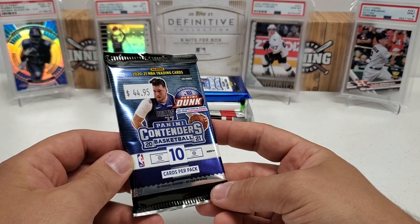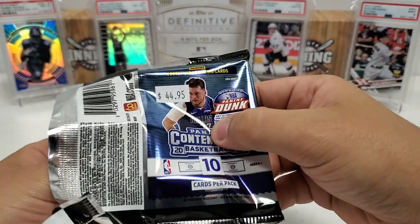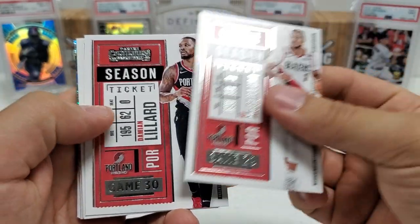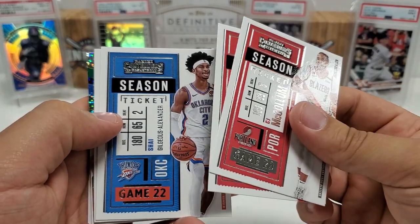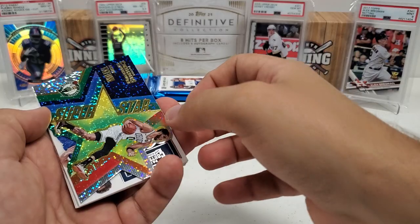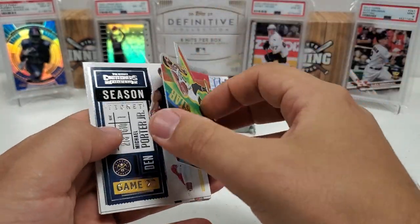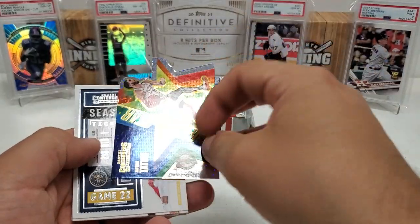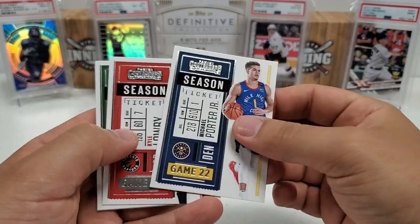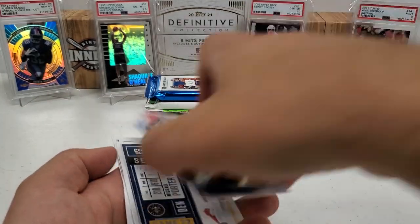Contenders Basketball from 2021 — this is a hobby pack, pretty expensive with ten cards in here. CJ McCollum starts us off, Damian Lillard, Shai Gilgeous-Alexander, Nikola Jokic. And wow, this die-cut Superstar card — Jason Tatum. That's a crazy looking card, a lot going on. No numbering but a cool looking card for sure. Kyle Lowry, Khris Middleton, Tobias Harris, and Derrick Rose. That die cut Jason Tatum is probably the best card of that one.